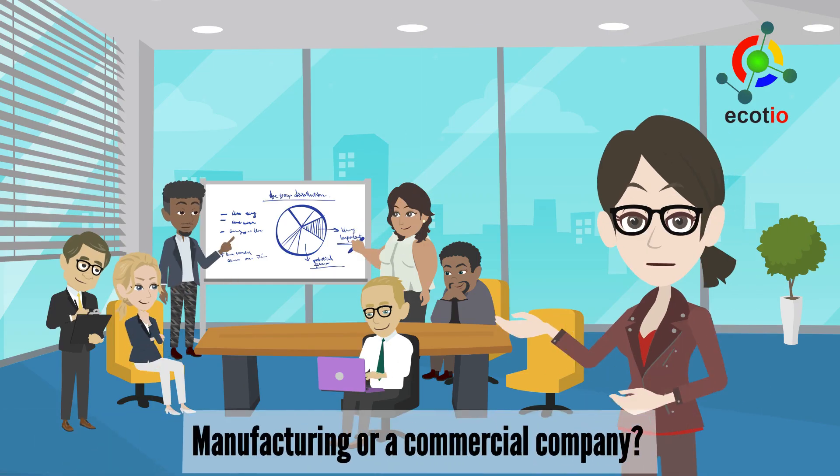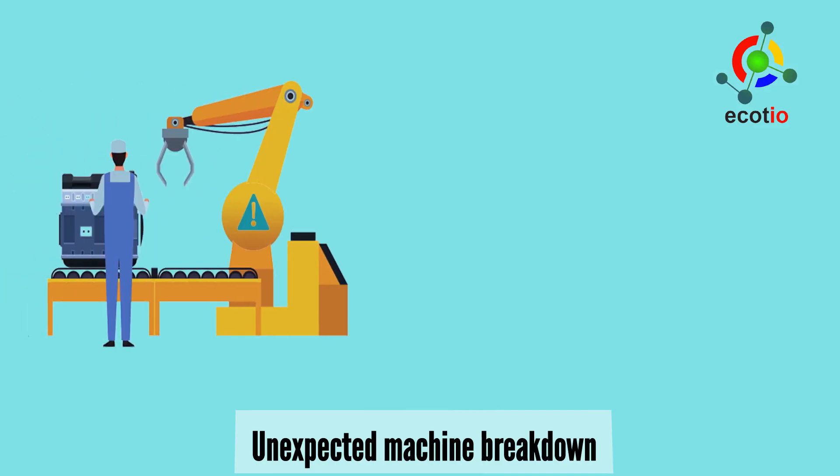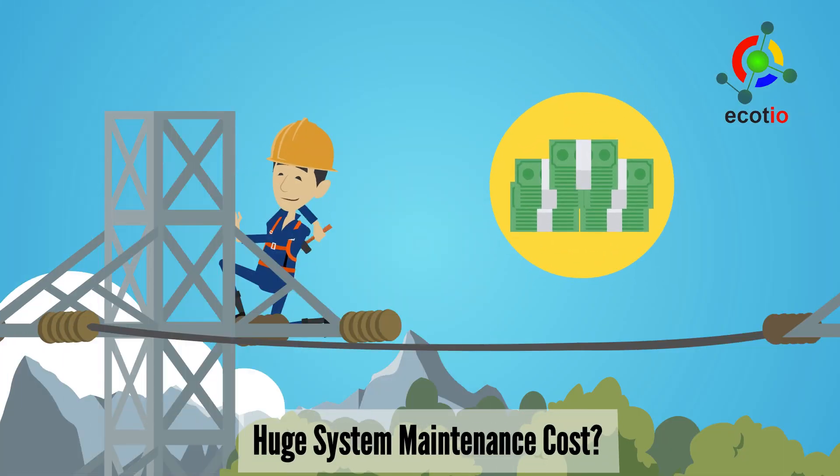Are you a manufacturing or a commercial company? Are you tired of high electricity bills and don't know how to reduce them? Are you suffering from an unexpected machine breakdown leading to production loss? Do you spend large amounts of money on maintenance?